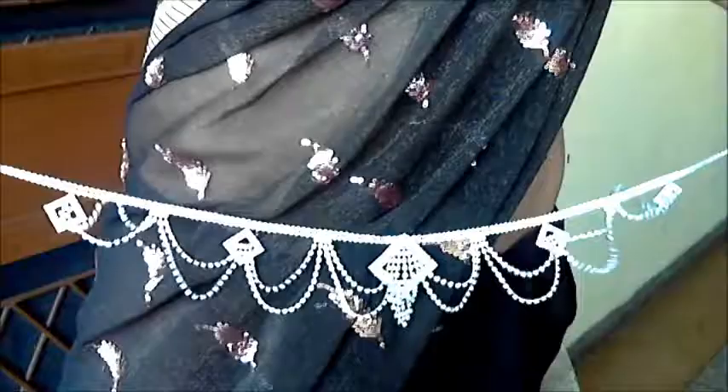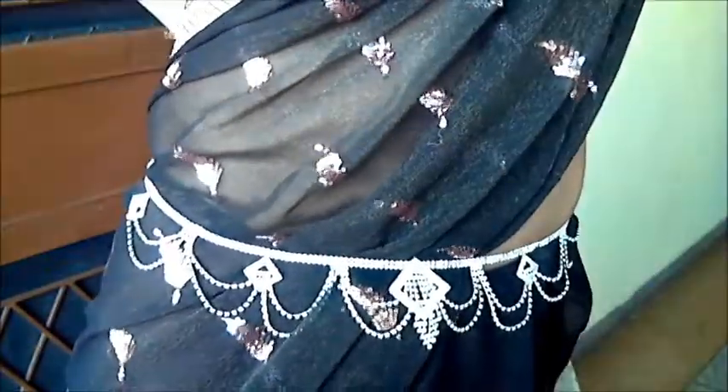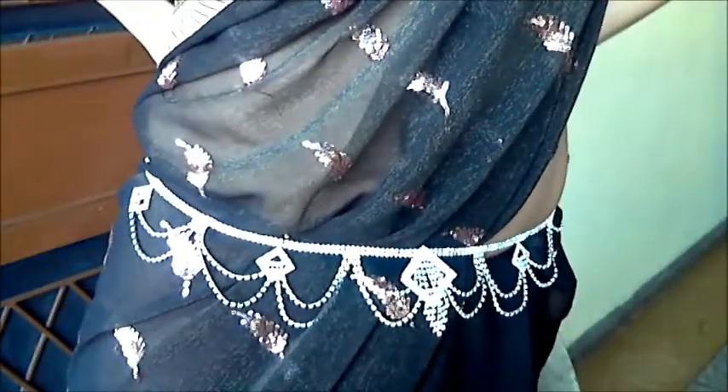The next item I got I am absolutely in love with — it's not a necklace, it's actually a belly chain. You wear it around your belly with your sari and it looks really pretty. I'll be wearing it with my sari and I hope it looks good.